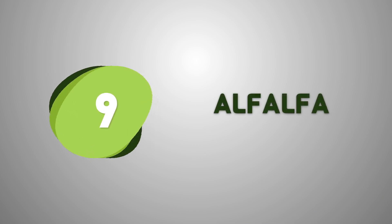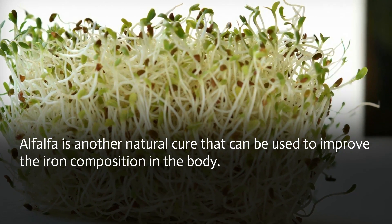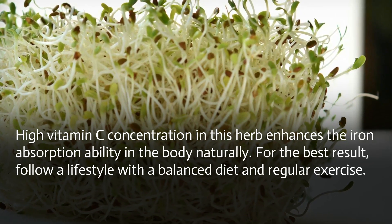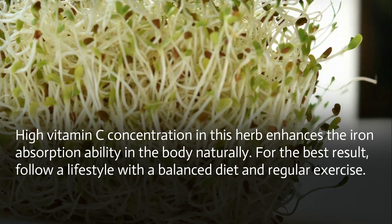Alfalfa is another natural cure that can be used to improve the iron composition in the body. The high vitamin C concentration in this herb enhances the iron absorption ability in the body naturally. For best results, follow a lifestyle with a balanced diet and regular exercise.